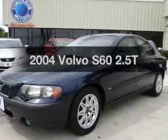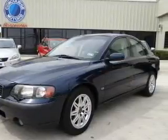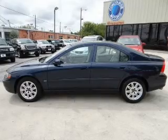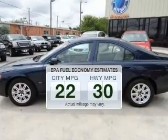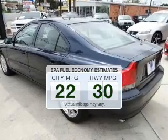Get noticed in this 2004 Volvo S60. Everything you need under one roof with this great vehicle. In the city or on the highway, you'll spend less time at the pump with this fuel-efficient vehicle.